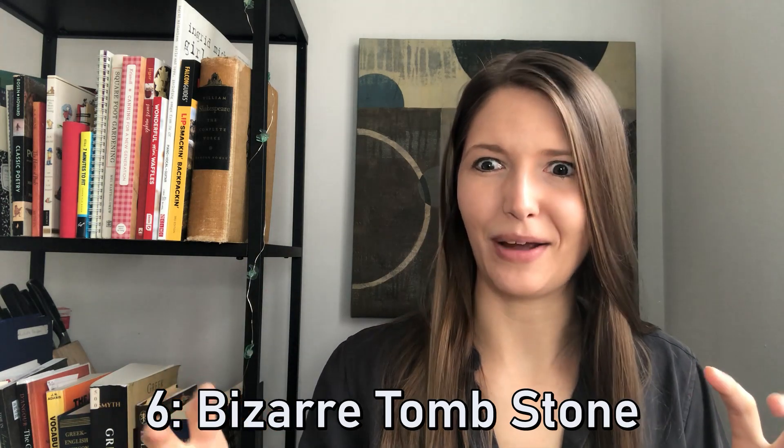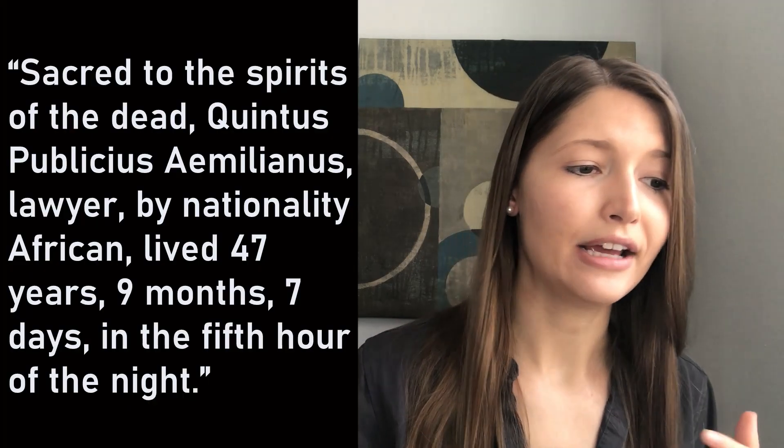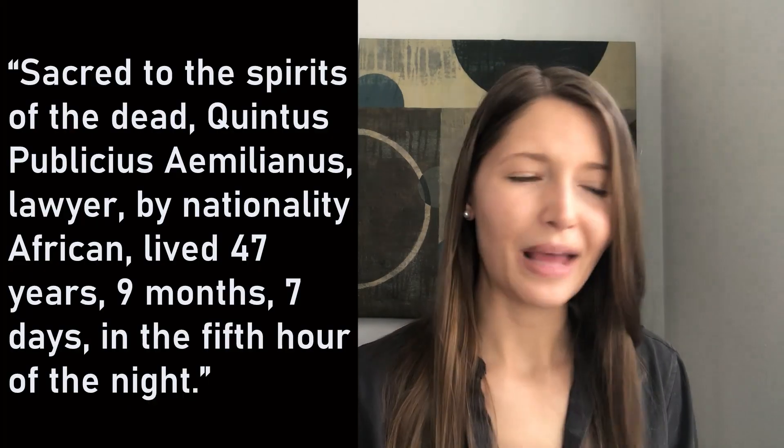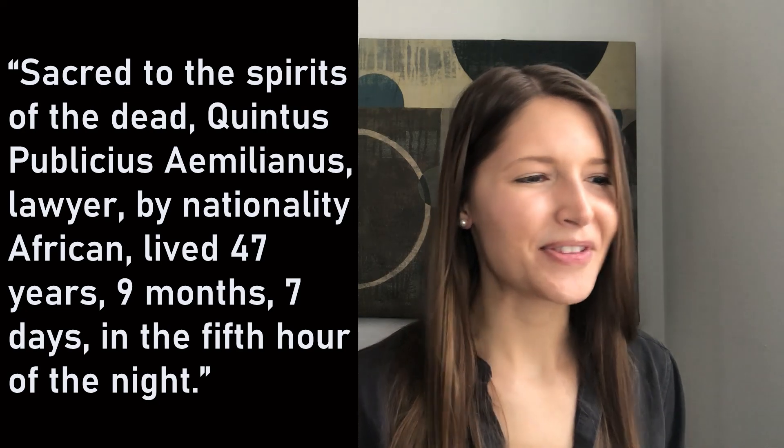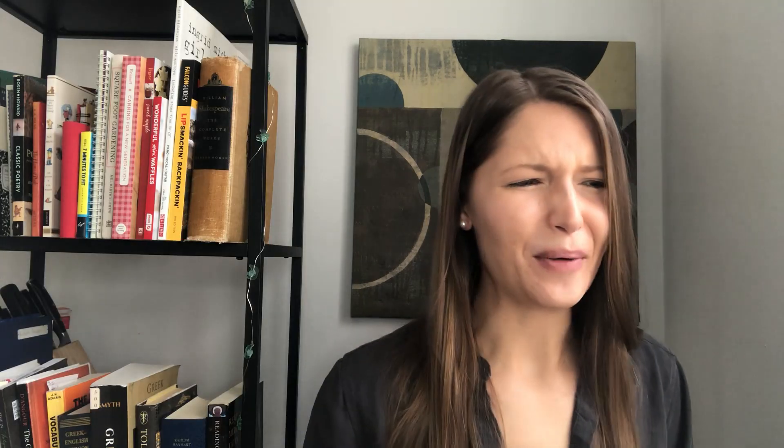Finally, I have a few miscellaneous things I want to share because I think they're really neat. The first is a tombstone that is incredibly specific about time. Its inscription reads: 'Sacred to the spirits of the dead, Quintus Publicius Aemilianus, lawyer, by nationality African' — and then it says he lived 47 years, nine months, seven days, in the fifth hour of the night. We don't have any other tombstones like this. It's just weirdly specific, but maybe he was just one of the people who really enjoyed keeping close track of time.